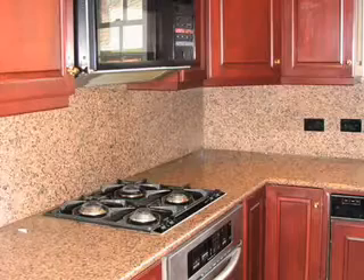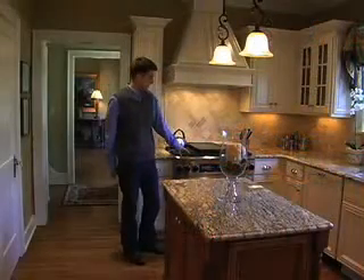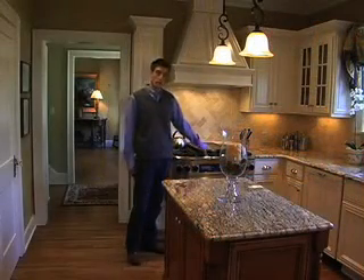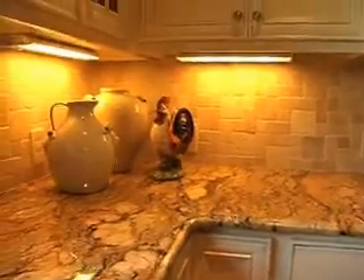You can take a kitchen, just like this, that was outdated, that was older, and turn it into something that is updated, but is also classic, that stays with the character of the home. In this kitchen, we've done a lot of things. We've come in and changed out all of their appliances and gone up to stainless steel. You can see the countertops that we did — that's a very complicated granite, but it works great with these cabinets.